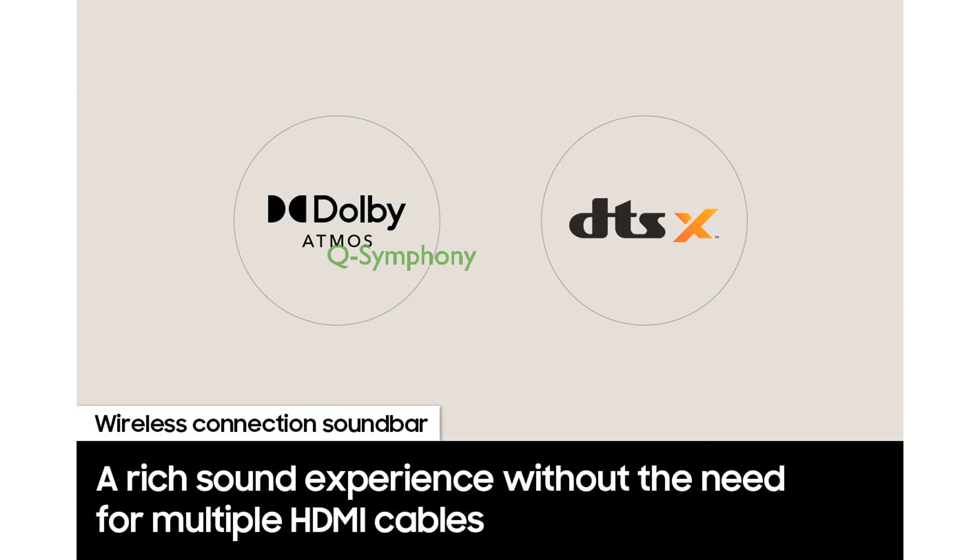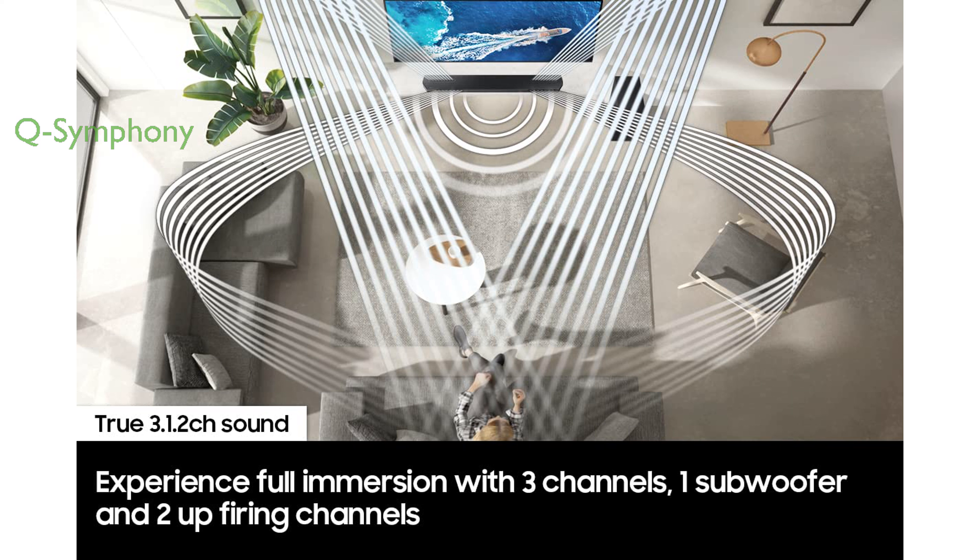Q-Symphony technology enhances audio by synchronizing the soundbar with all internal speakers in compatible Samsung TVs for a richer sound. SpaceFit Sound automatically optimizes the audio to fit your room's acoustics, ensuring the best sound quality in any environment.